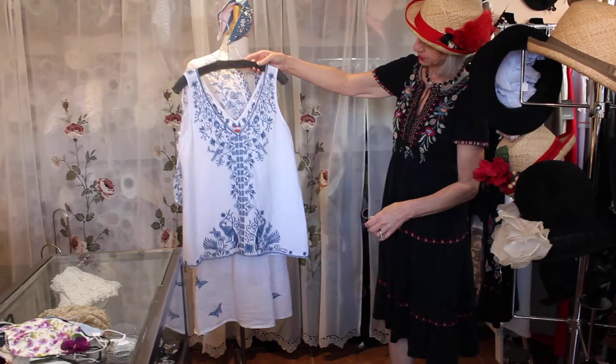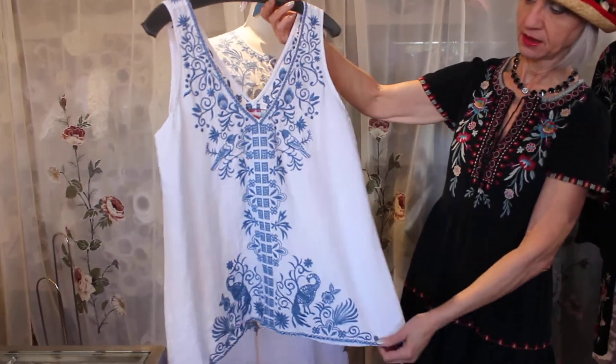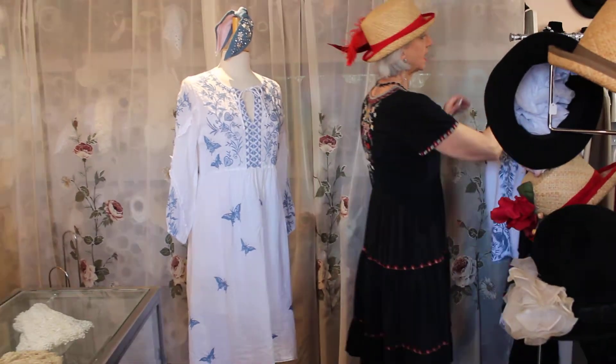This is really cool too — you can wear this with capris, jean capris, white pants, or do it with black. I think it'd be really really cute, great for summer.